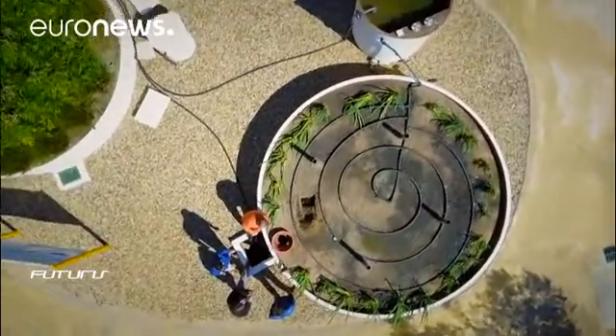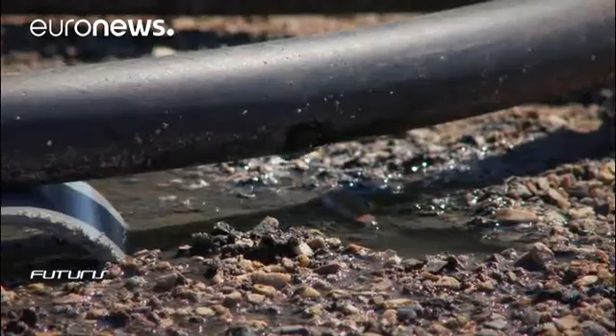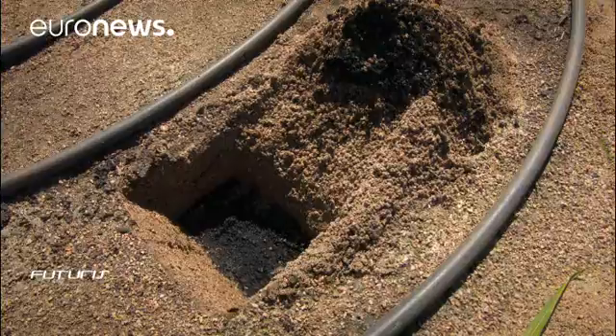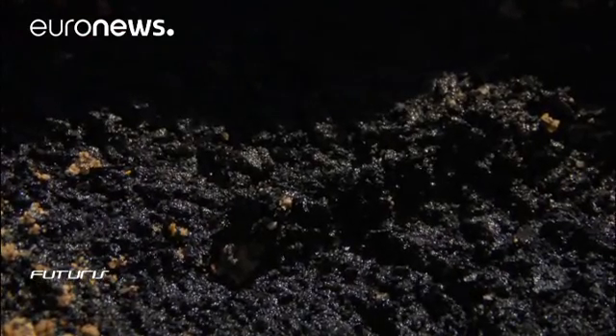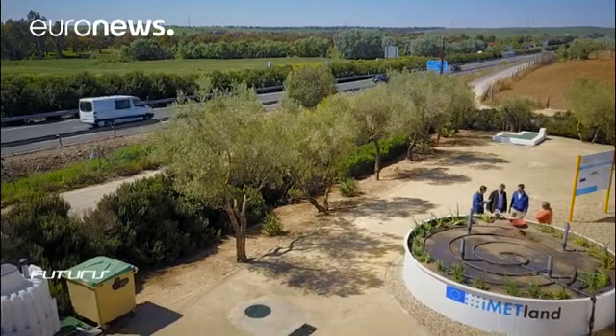These electroactive bacteria can purify water up to 10 times faster than conventional methods. That's why, instead of gravel, this experimental wetland is filled with conductive material. The wastewater goes into this system, which doesn't need any external source of energy.